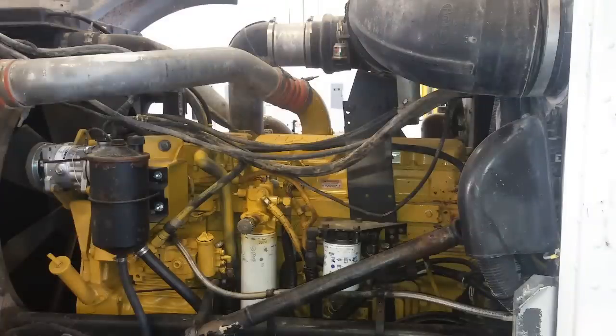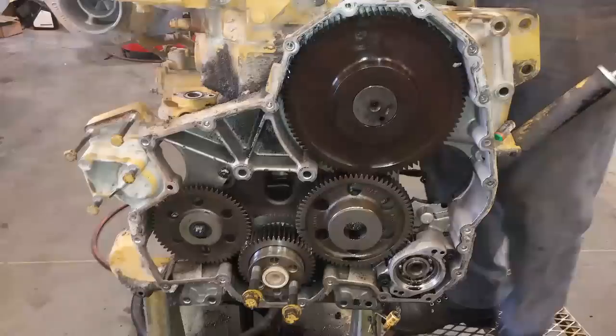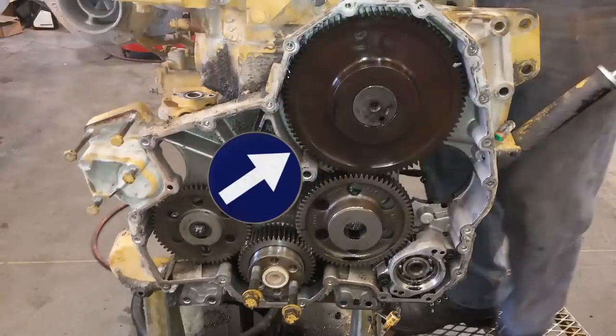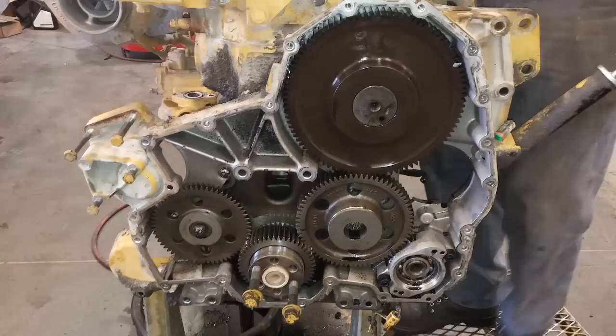Now let's discuss some design features of the C12 and C10s, as well as some problems. The C10 and C12 engines are inline six-cylinder engines; they use a pushrod design. The camshaft — this is the cam gear — is in the cylinder block, not in the cylinder head. This engine is all gear drive. This is the crank drive gear, which drives two idler gears, which drive the air compressor, the oil pump, and the water pump.